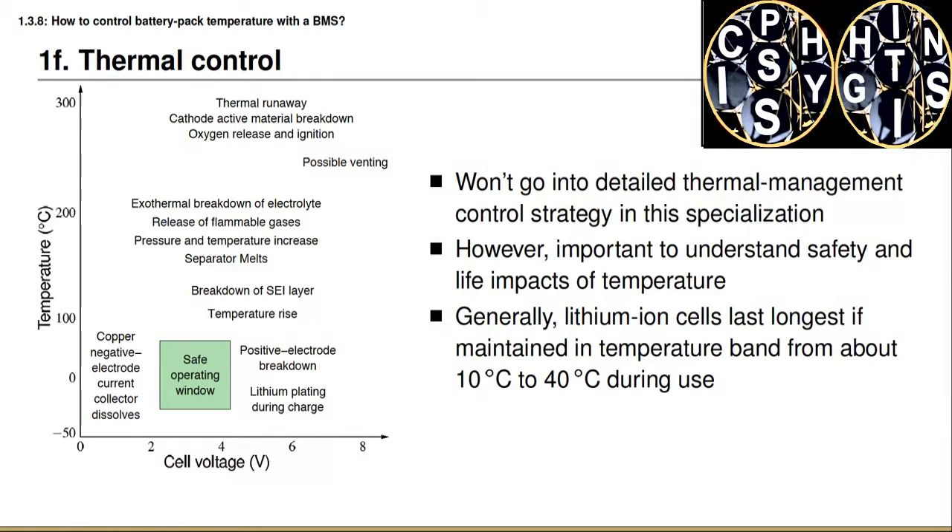On the other hand, overcharging a battery cell can cause positive electrode breakdown. When charging, lithium moves out of the positive electrode, and in some electrodes with a layered crystal structure, the structure can collapse if too much lithium is removed, causing severe capacity loss. If a battery is overcharged at cold temperatures, lithium comes out of the electrolyte in ionic form and plates solid metallic lithium onto the surface of the negative electrode — called lithium plating — which removes lithium from circulation, causes capacity loss, and can lead to dendrite formation and short circuits.